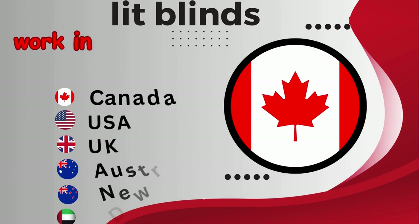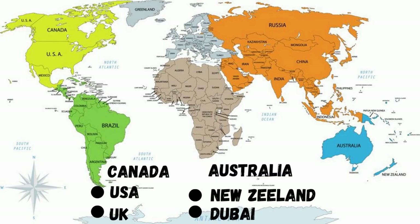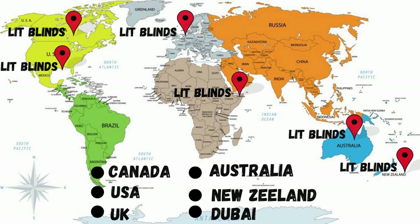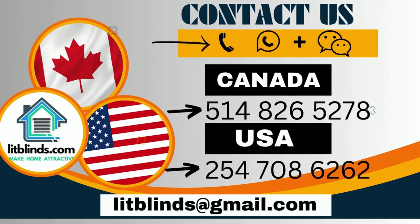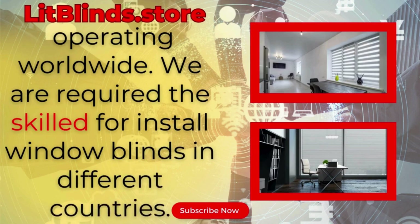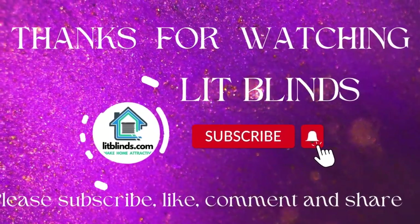Lit Blinds works in different countries: Canada, USA, UK, Australia, New Zealand, and Dubai, providing free shipping and 50% off. Order quickly to save. Contact us — Canada: 514-826-5278, USA: 254-708-6262, or email islipblinds@gmail.com. Litblinds.store, operating worldwide. Thanks for watching — don't forget to subscribe, like, comment, and share.